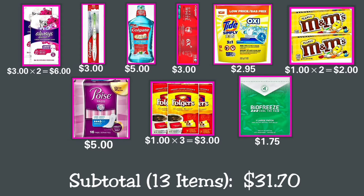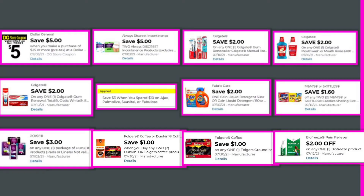Continuing Deal 1: one Poise incontinence pads for $5; one Biofreeze fast-acting menthol pain relief patch for $1.75; and three Folgers instant coffee crystal single-serve packets at $1 each, making $3 total. Our total for these 13 items is $31.70.